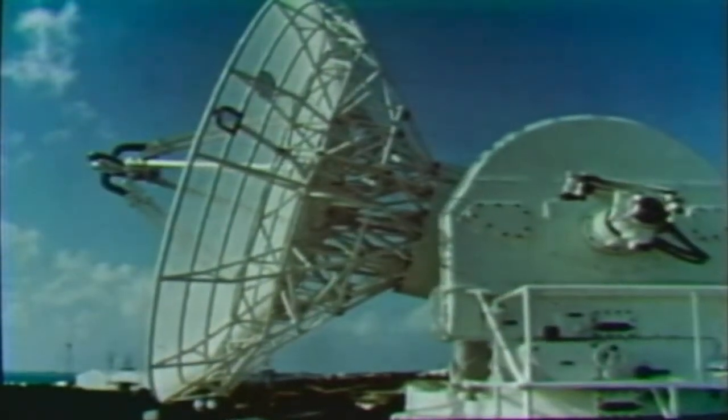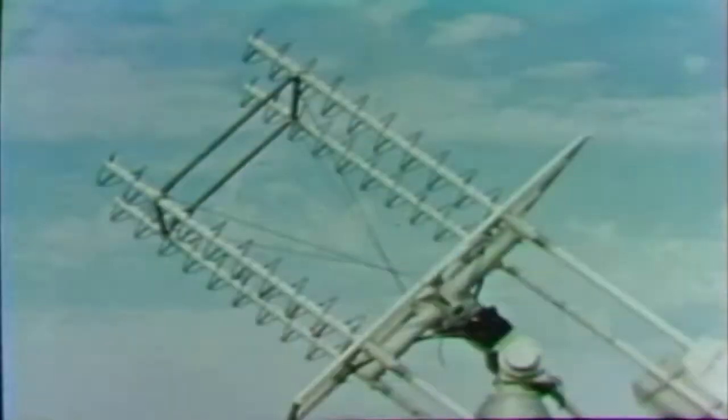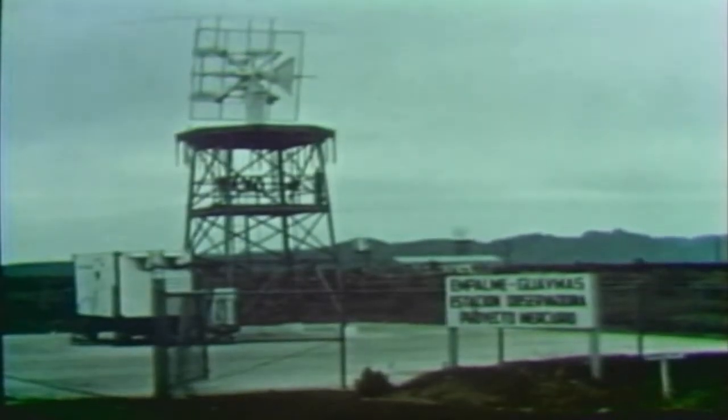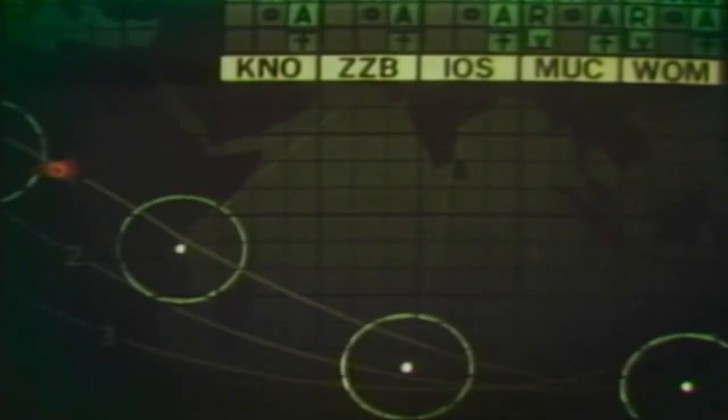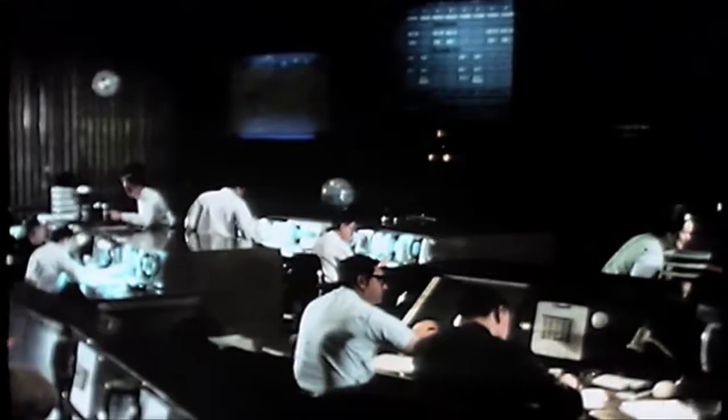The MCC was part of the Space Flight Tracking and Data Network. The tracking network provided communication between the capsule and mission control, with an impressive system of ships on three oceans and 18 ground stations on three continents. A two-dimensional world map and two large projector boards dominated the front wall of the flight control room. A mini-spacecraft model suspended by wires traced its orbit. The projector boards displayed flight measurements plotted by sliding beads, and trend charts displayed the astronauts' condition. Goddard Space Flight Center in Greenbelt, Maryland, was the link between the remote tracking stations and the MCC.